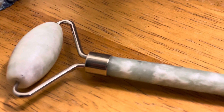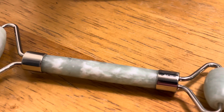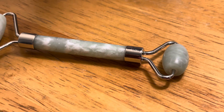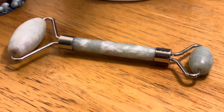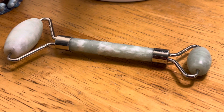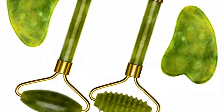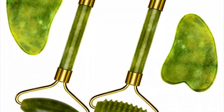Green jade is a very calming stone, which makes it great for irritated skin conditions. Your skin will benefit from its ability to help tone and firm skin cells, calm puffiness, stimulate collagen production, increase elasticity, and promote cell turnover. The jade stone has been used for ages as a way to attract good luck, good friends, and good energy.